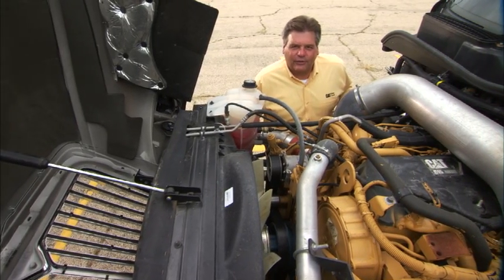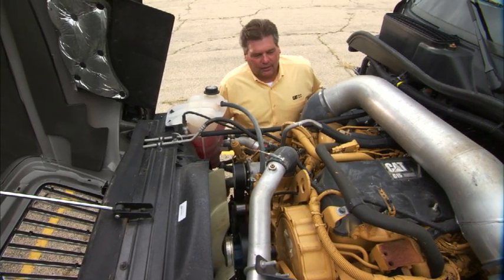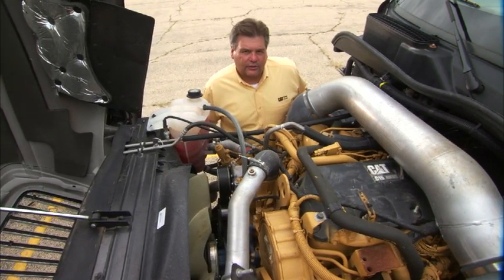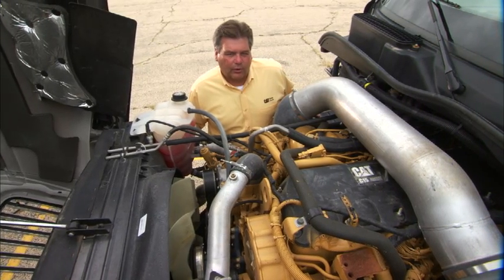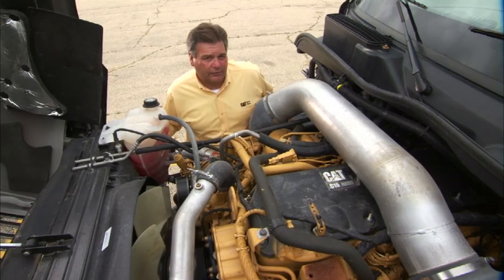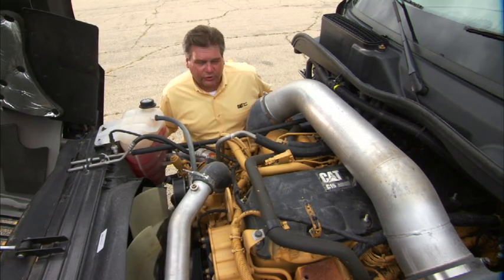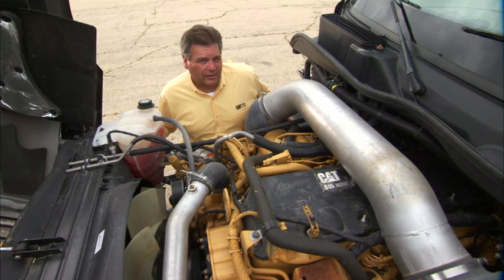Hi, I'm Russ Sigel, test and demonstration driver for Caterpillar. I want to chat with you a minute about idling. Did you know that idling your engine causes the same amount of wear and tear in just one hour as driving down the highway from 80 to 120 miles? It causes premature wear down in the lower half of the engine.